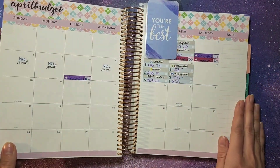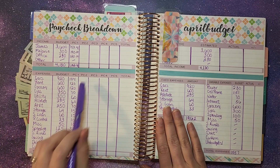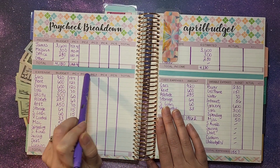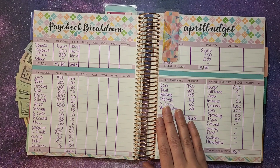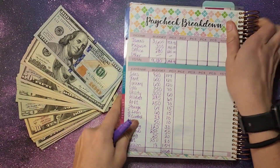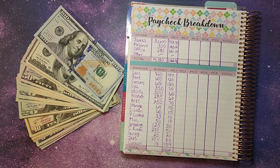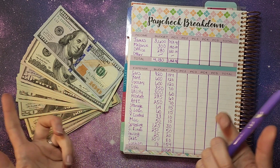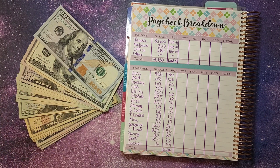We're going to flip to April's budget and do our paycheck breakdown. We'll know how much income we have coming in, where we're going to place it, and then stuff our envelopes. But first, if you have not already subscribed to the channel and love these kind of videos for cash envelope stuffing, do hit that subscribe button down below and turn on your notifications so you don't miss anything.